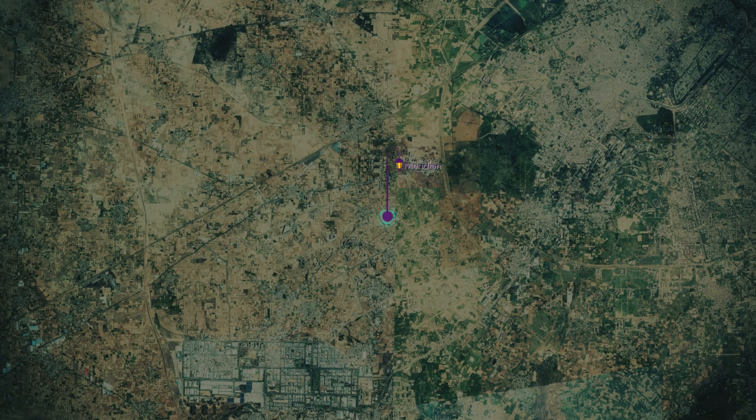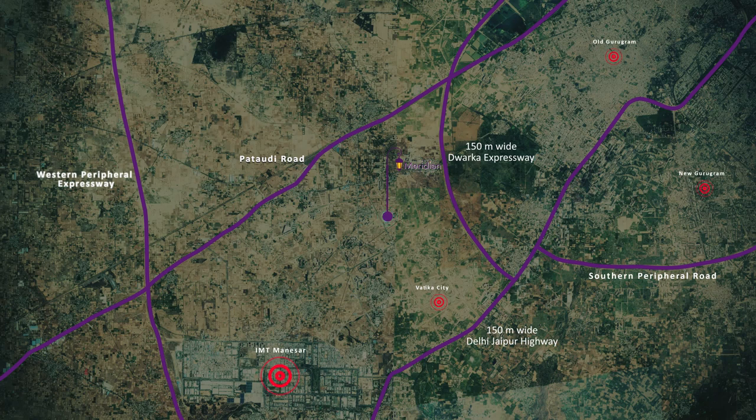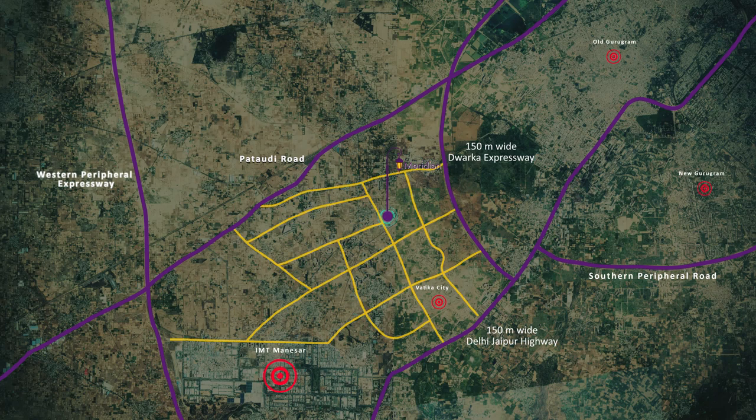The Meridian is well connected with 150 meter wide Dwarka Expressway and 150 meter wide Delhi Jaipur Highway, and on main Pataudi Road. The location gets the benefits of dual connectivity from 24 meter and approved 135 meter wide roads.